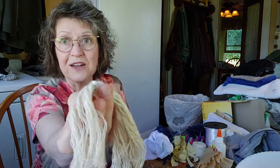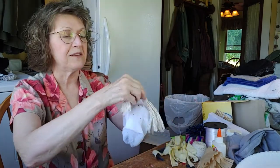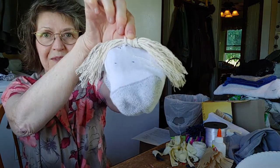I made this hair out of string, then I ran a comb through it, and this I could just glue to the top of my sock too.